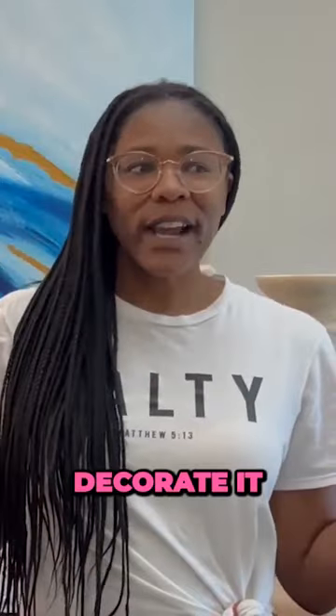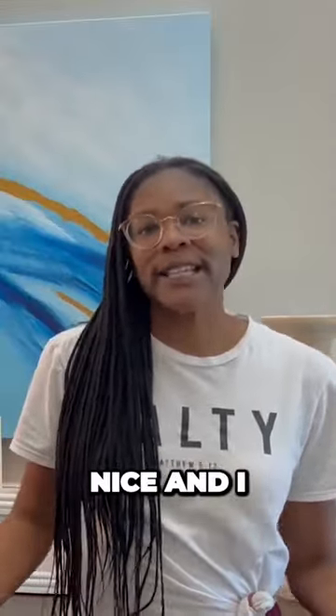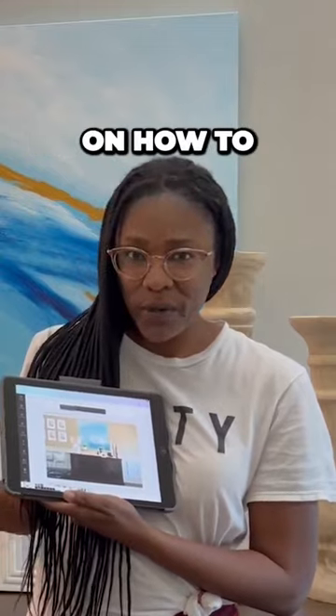With this being the first area people see when they enter my house, I wanted to decorate it and have it look nice. I wanted to feel good about the space. I also have a tutorial on how to make your own — I call it an envision board.